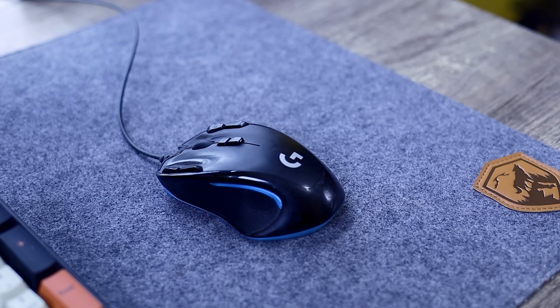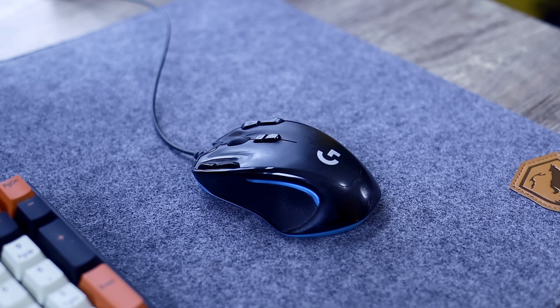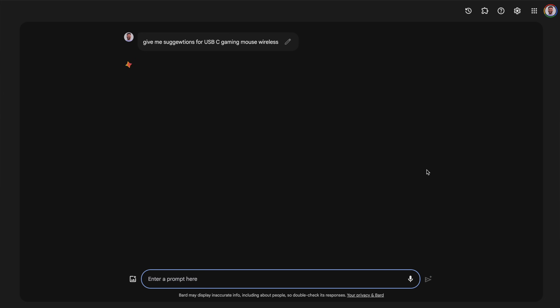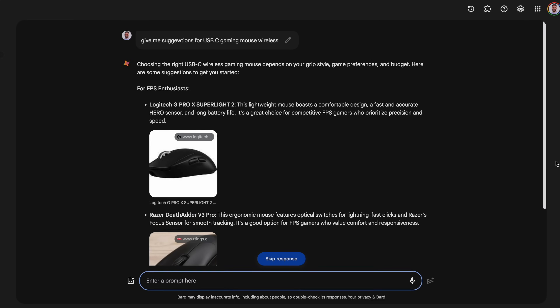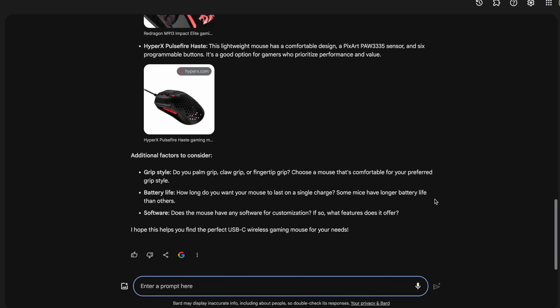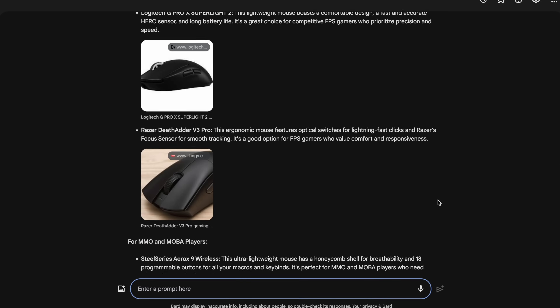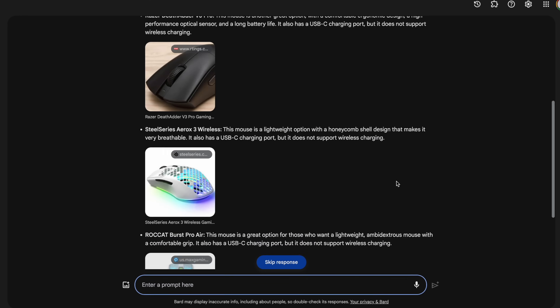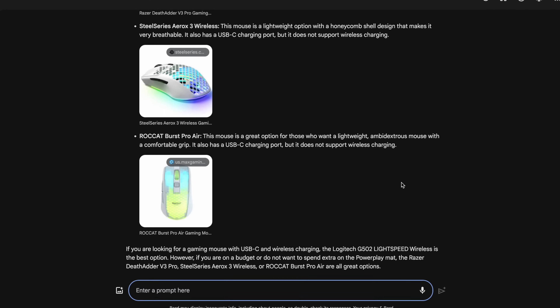Shopping is another practical use case with BARD, and this year it was way more helpful than I even realized. For example, I'm in the market for a new gaming mouse that's wireless and charges via USB-C, and plugging that request into BARD gave me a ton of options. As you can see, I get suggestions in every price range, a quick summary of the pros and cons, while also getting an idea for the industry standard regarding gaming mice. The onus is on me to do the research and dig into the finer details, but I have a great starting point for my future research.